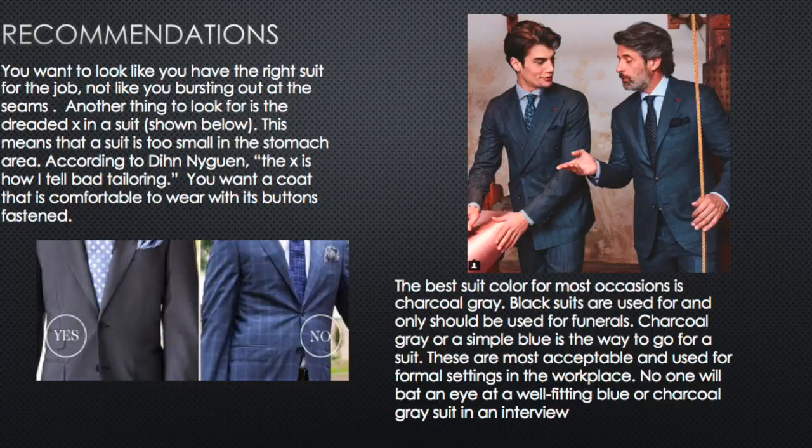If you see an X shape on your coat, it's a little tight. Most of the time you can get that taken out in the waist — that's not really an issue. But if you've gained weight, you want to address that X so it doesn't look like you've grown out of the suit. You also don't want to look huge in it, like you stole it from your dad's closet. The easiest recommendation is a charcoal blue or charcoal gray suit — super easy to pair with shoes and ties, and no one's going to bat an eye.